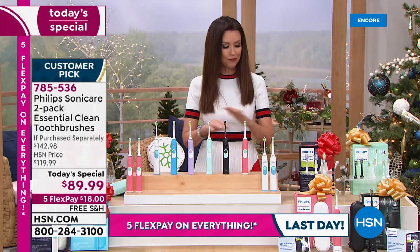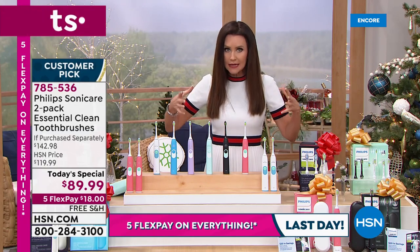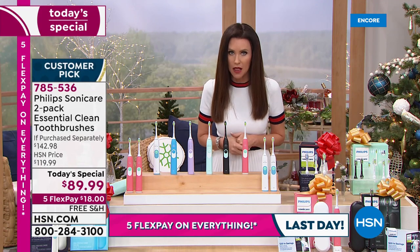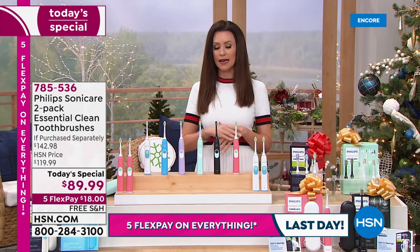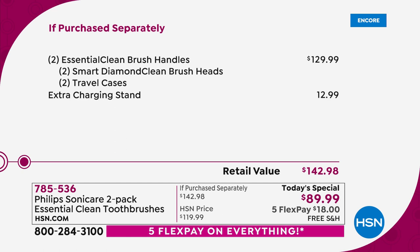Let me go over this again. Our deal today, if you were to purchase it all separately, would be about $142.98. You're getting two Philips Sonicare toothbrushes, two Diamond Clean brush heads, two travel cases, and that extra charging stand. Still kind of a BOGO when you think about getting it at your dentist's office. For under $90, you're getting two.